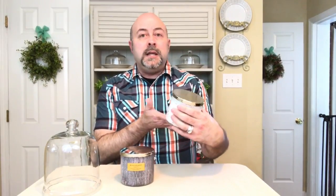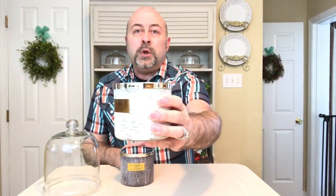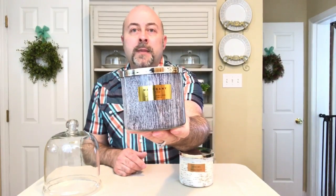The first one I got is called Leaves and it's really beautiful. It's in a pretty birch exterior and then it has the gold label on the front that says Leaves. And then this one is called Mahogany Apple and it has a real rustic pretty exterior and then of course the gold label on the front.